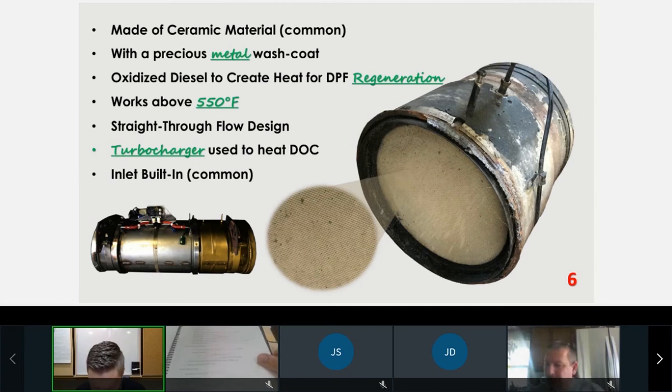We are on page six in your workbooks. We're going to have some notes on each of the components of our 2007 after-treatment system, which consists of a DOC and a DPF. Anything that's in green is going to be in one of the blanks on your page. The first component is the DOC.